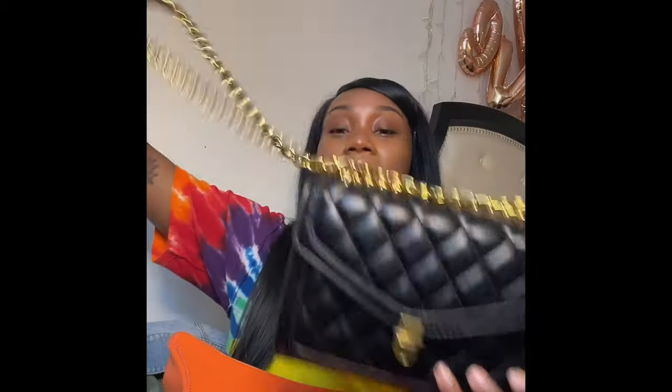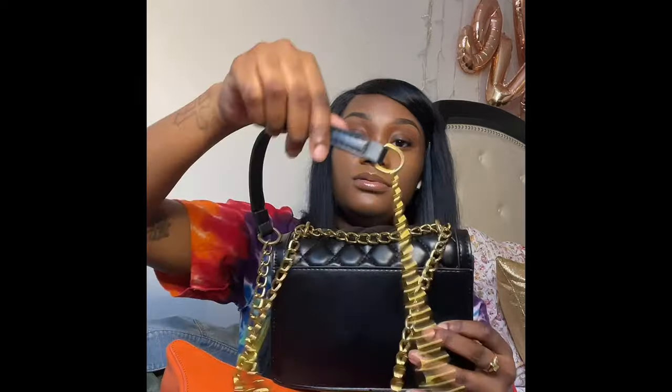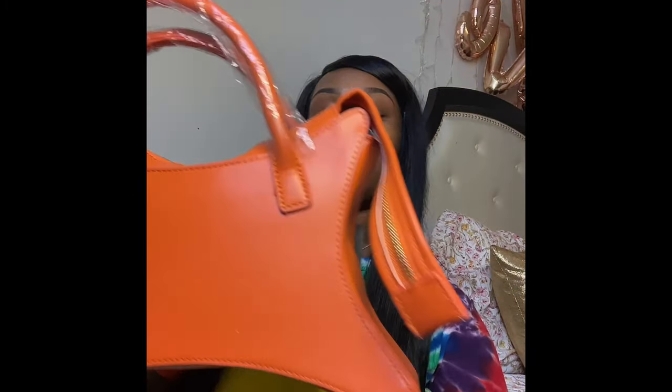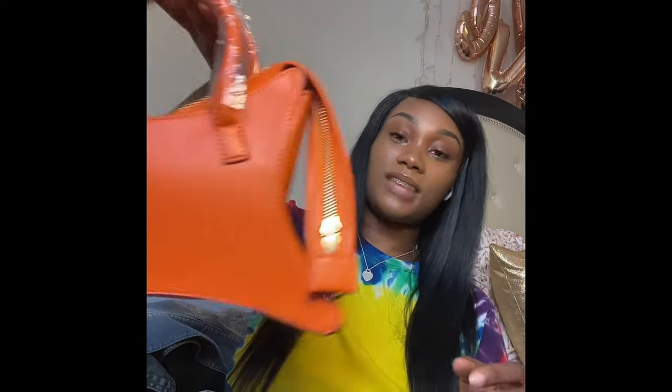Moving on to the bags. I got this from Marshall's and I thought it was so cute. Then I got this little bag — I forgot where I got it from — but it has a chain. I know it looks cheap but that's what I like about it. It's literally plastic but I thought it was cute. This one I got from Ego Official — I love the shape and the detailing that comes down the side.